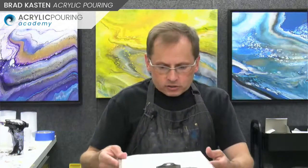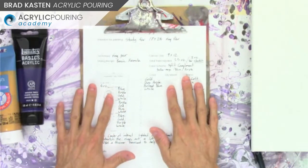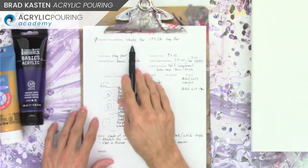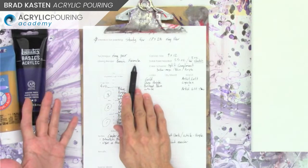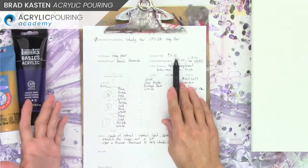Let me flip over to my top view camera and walk you through my journal page. At the very top under intention: this painting is basically a study for an 18 by 24 ring pour. The technique is a ring pour. The mixing recipe is my basic formula — Floetrol and paint, a two to one ratio: two parts Floetrol, one part paint, and a little bit of water.